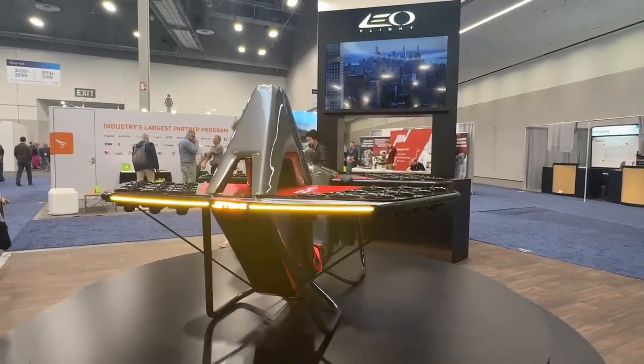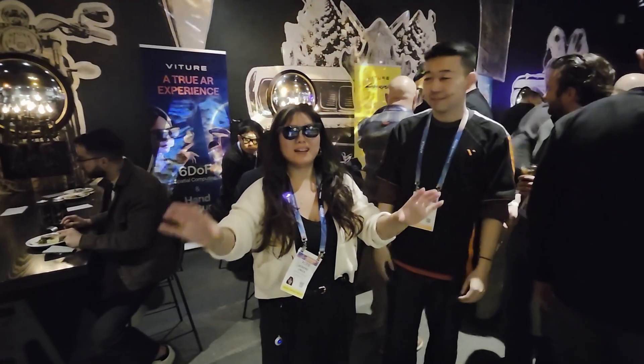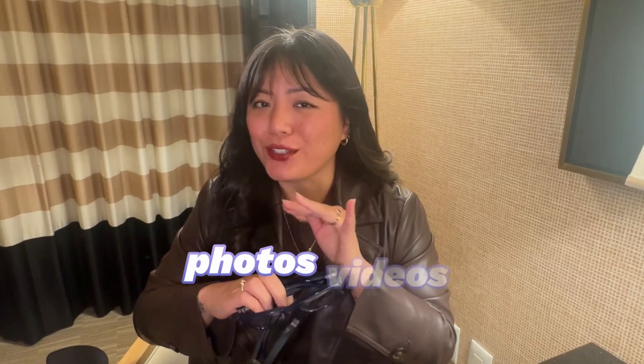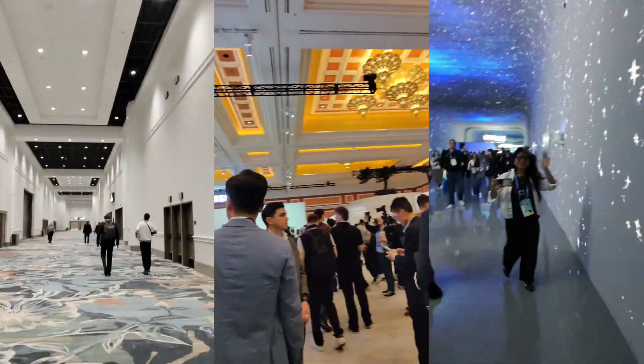I saw a hover car, a robot that can fold your laundry, and smart glasses with full hand tracking that can take photos and videos in horizontal mode. CES 2026 was absolutely insane. I'm Jasmine, and this is the future I've always dreamed of as a kid — I cannot believe it is finally here. This is just a quick overview of everything I saw. I'll do more of a deep dive once I'm home, but for now let's get into some of the wildest tech I saw at CES 2026.